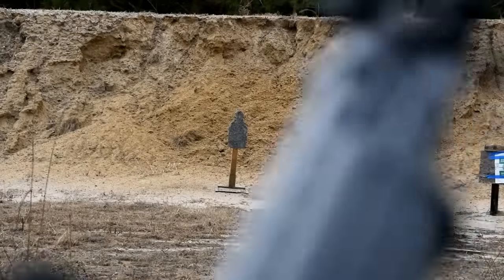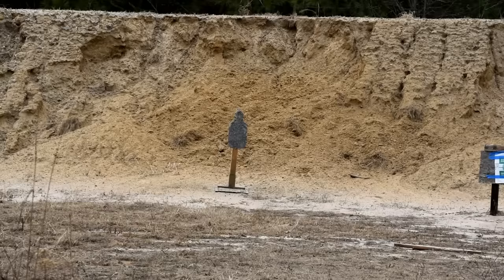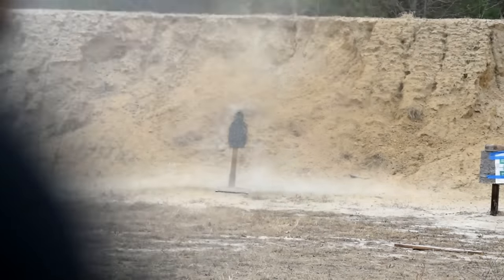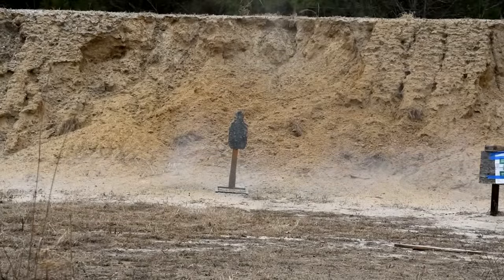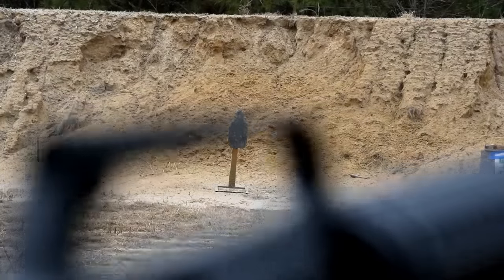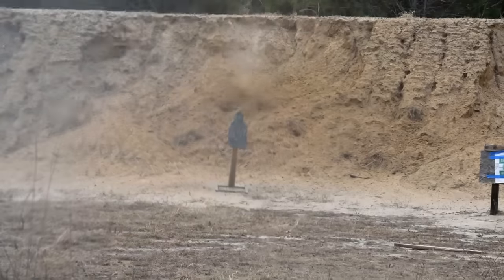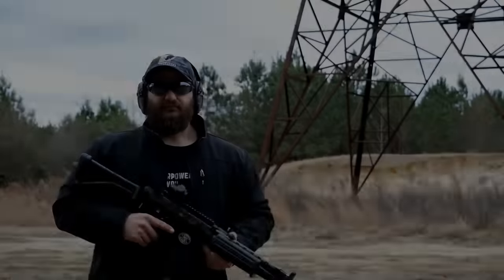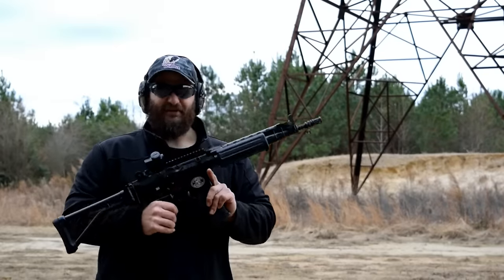All right guys, what we're going to do for this one is what I call the spray pattern test. We're going to shoot the FNC and the M16 at this target and check the dispersion pattern on full auto. First up, FNC. I think I might have got them all on that one — that's pretty tight. Now for the M16. I don't think you got any on there — maybe the first one. I think it was all high.